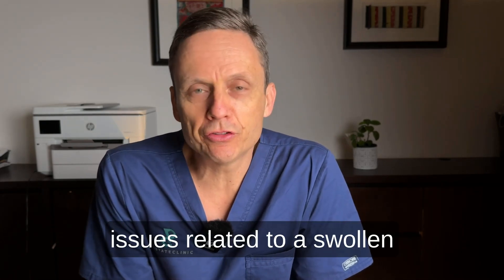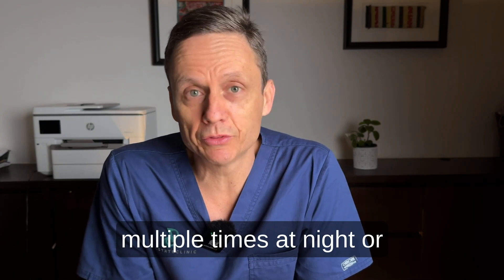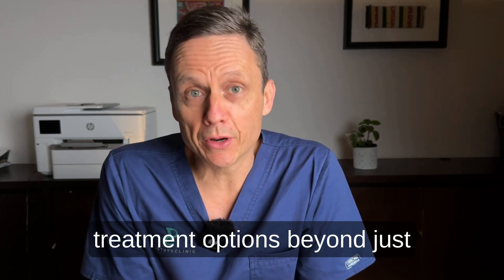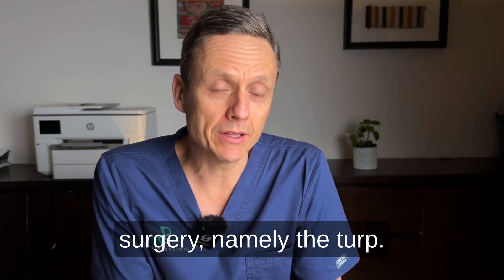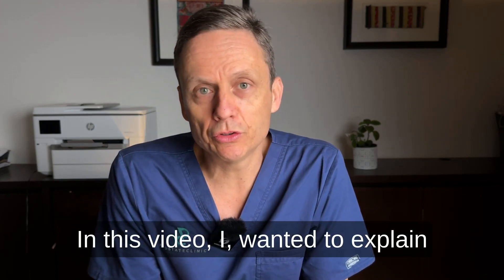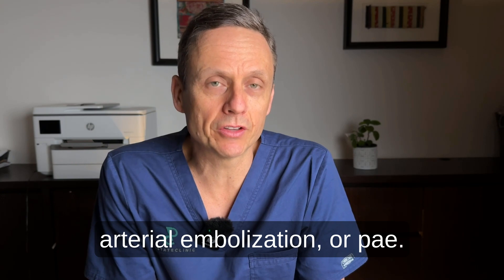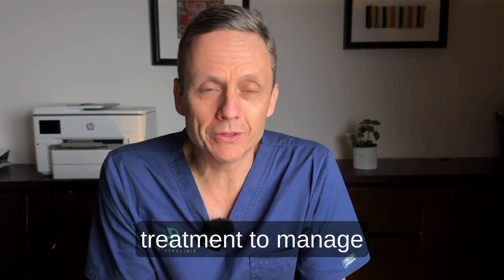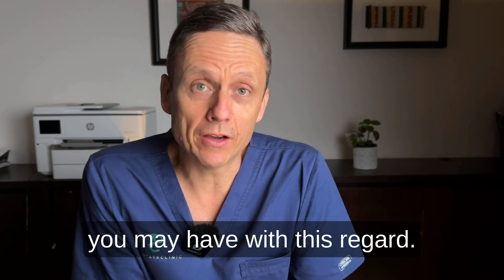If you're struggling with urinary issues related to a swollen prostate, such as getting up multiple times at night or rushing to the toilet in the day, you might be exploring your treatment options beyond just medication or the traditional surgery, namely the TURP. In this video, I wanted to explain to you the process of prostatic arterial embolization, or PAE, an alternative treatment to manage urinary symptoms, to answer the questions that you may have in this regard.